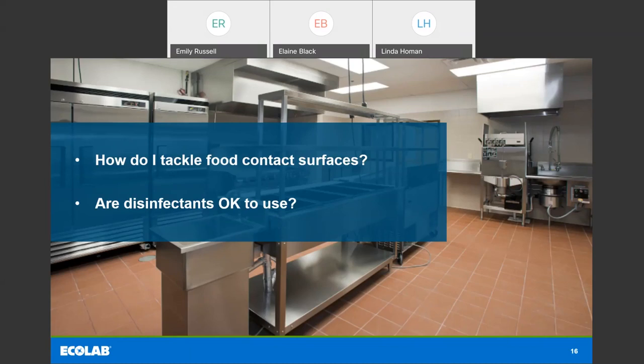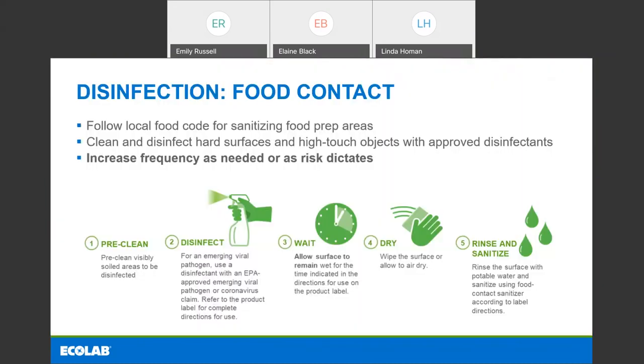We're going to shift gears now and talk about food contact surfaces. In the context of COVID-19, we're sometimes having to clean and disinfect areas in hospitals and healthcare institutions that we hadn't thought about before. The question is: how do I tackle food contact surfaces, and is it okay to use disinfectants on food contact surfaces? When talking about food prep areas or kitchens in your hospital, you really need to be following the local food code for sanitizing these food prep areas. The types of products we're using on food contact surfaces are food contact sanitizers.